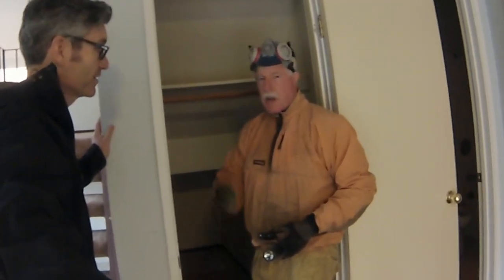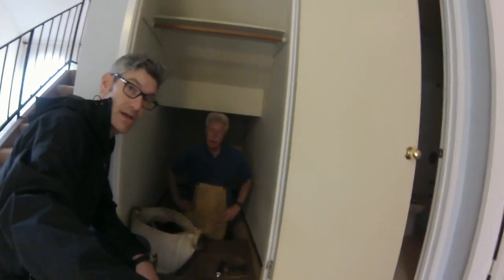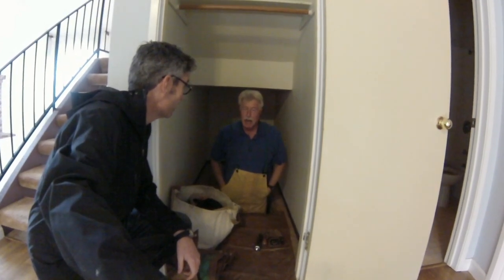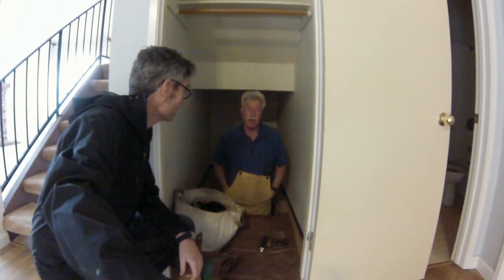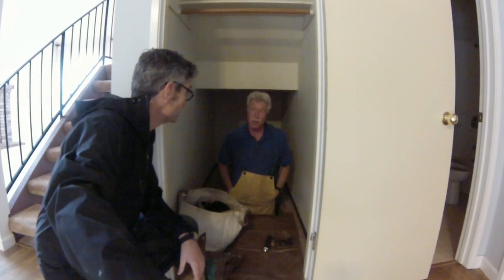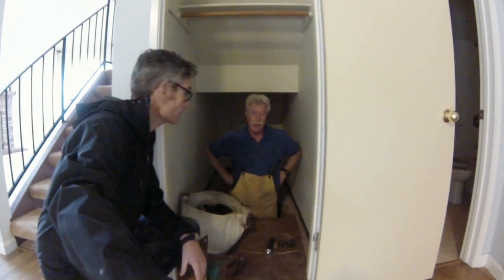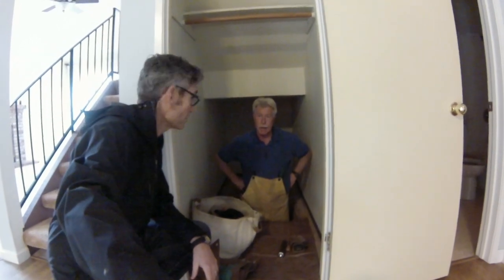Pete came out of the crawl space. Anything exciting down there? Actually this is a pretty boring crawl space — and that's always good news. It was really dry, the insulation was good, all the foundation walls looked great, and all the wood members — the joists, beams, post piers — everything looked good. There were a few issues with some of the strapping for the waste piping, but Pete will show those in the photos in the report.